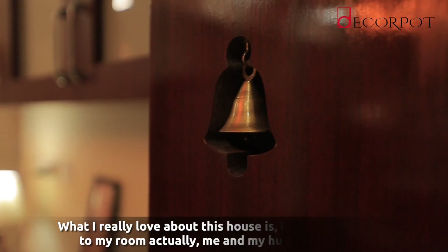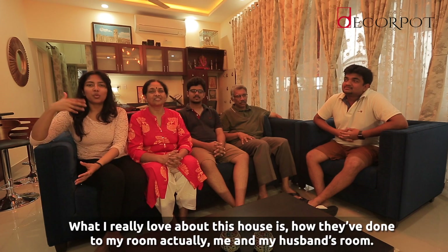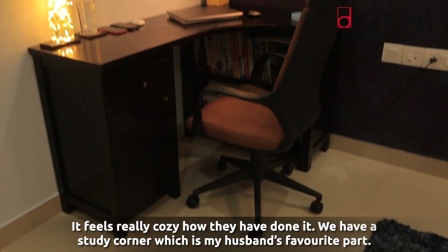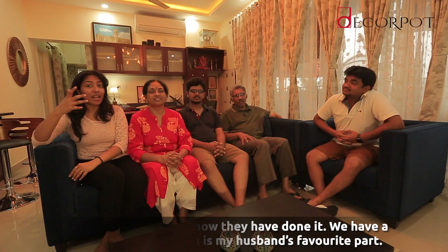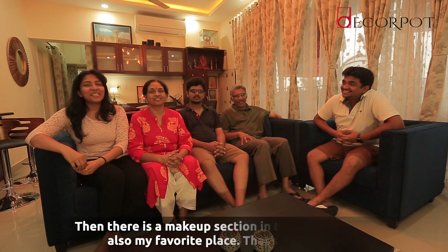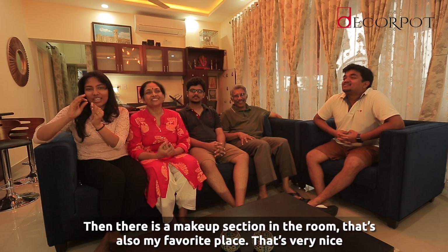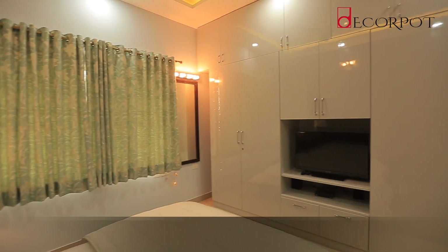What I really love about this house is how they have done my room — me and my husband's room. It feels really cozy. We have a study corner which is my husband's favourite part, and then there is a small make-up section in the room, which is also my favourite place.